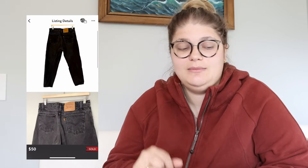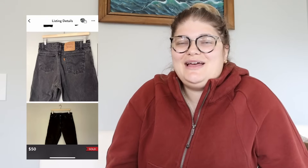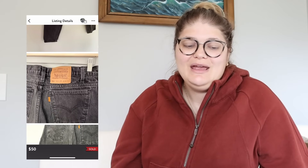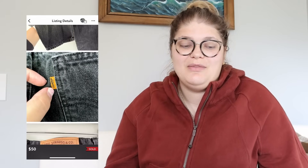The next thing that sold for $50 was an orange tab pair of vintage Levi Strauss denim jeans. This is the second time I've sold these — the first time I put down the wrong size so they got sent back to me. I relisted them at the correct size and they sold for $50 on Poshmark. We made $40 from that sale.